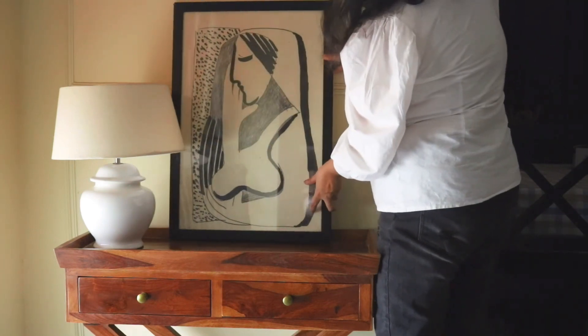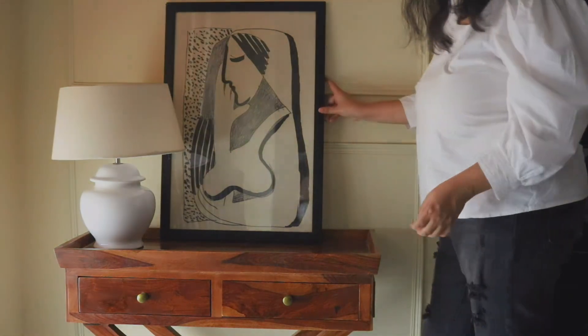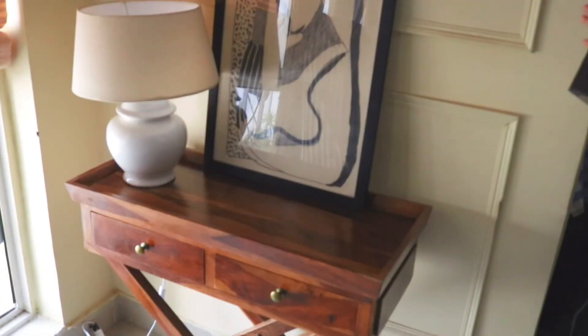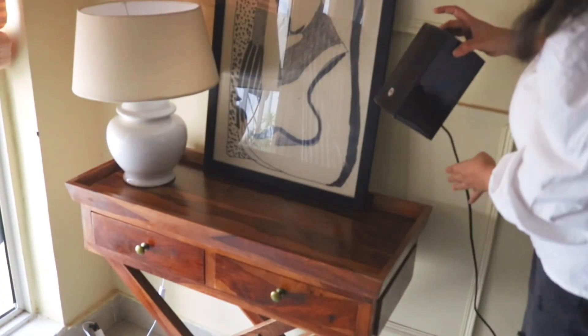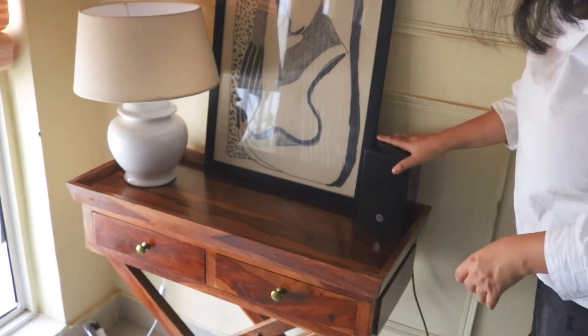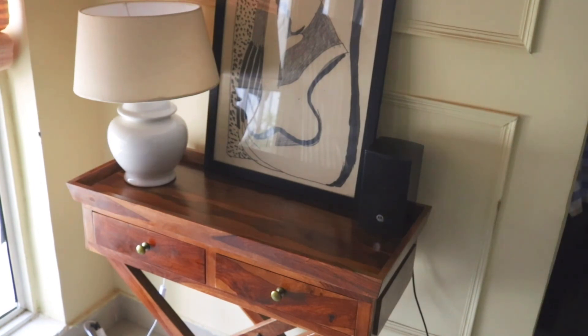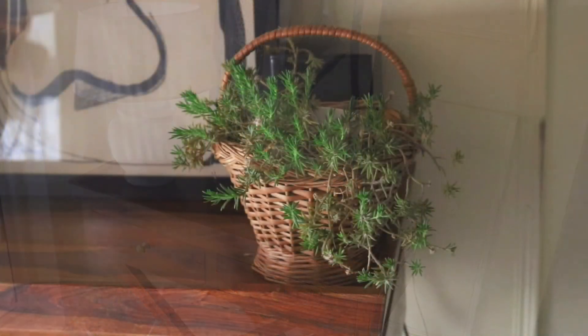This artwork is from Etsy — I got it printed on canvas and then got it framed locally. Most of the art in my house is from Etsy. Then I have to obviously add a speaker on my husband's demand, and next I'm going to hide it as best I can.